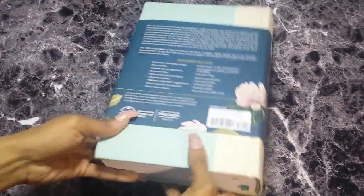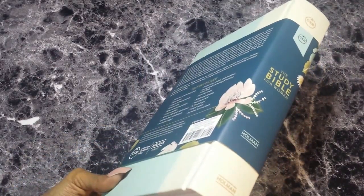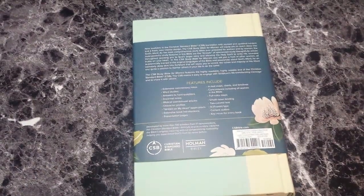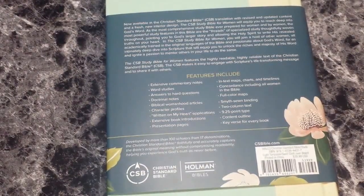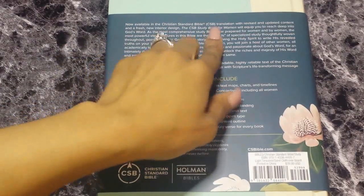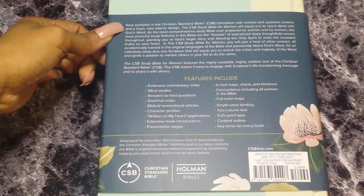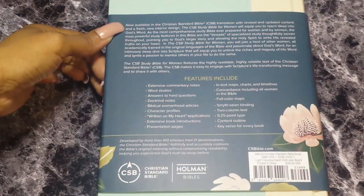It says 'The Study Bible for Women, Christian Standard Bible, Faith and True' on the cover. You flip that over and on the spine it just says 'CSB The Study Bible for Women,' and then on the back it has some information. It says: 'Now available in the Christian Standard Bible or CSB translation with revised and updated content and a fresh new interior design.'